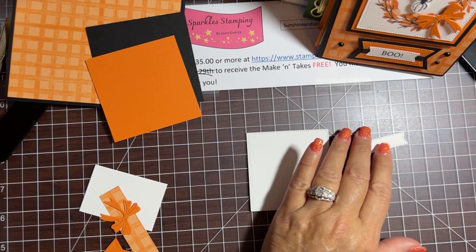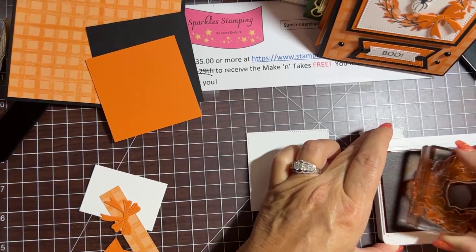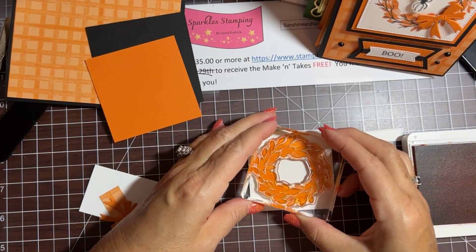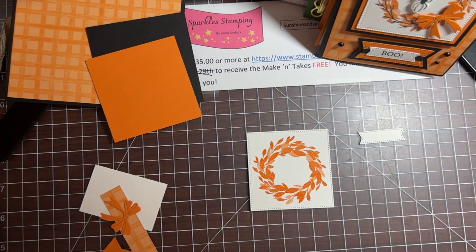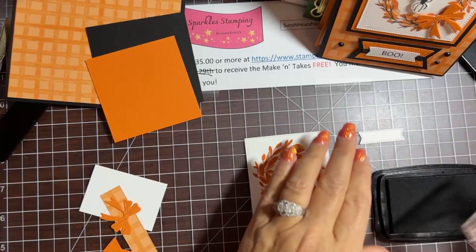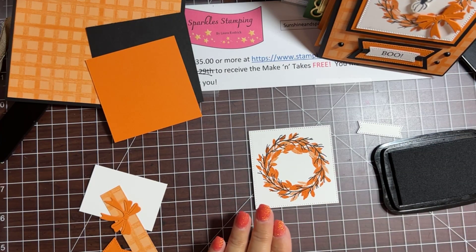Let me get out my stamps. We're going to start with Pumpkin Pie — a perfect Halloween color — and we're going to stamp the circle stamp of the wreath right in the middle. Isn't that pretty? You can see the different shades it makes with just one ink color. Next layer we're going to do in Memento black. I'm going to do the one that's a branchy wreath right over that one, so let me get it all inked up and we'll put this right over the top. That makes a really fun pretty wreath for Halloween.